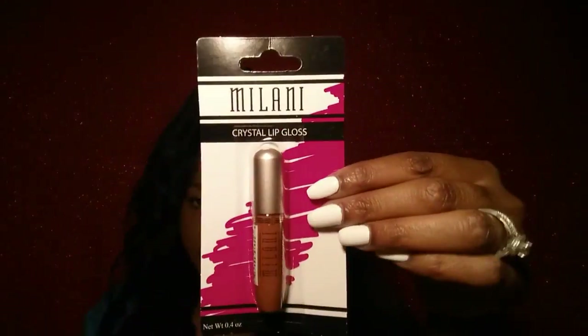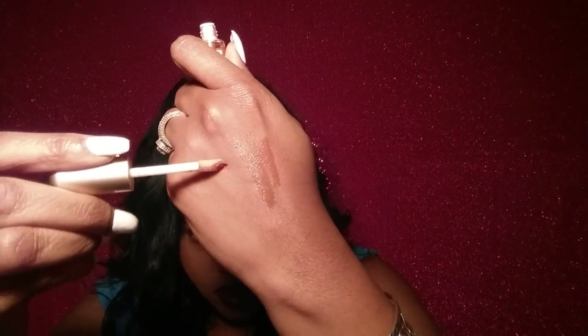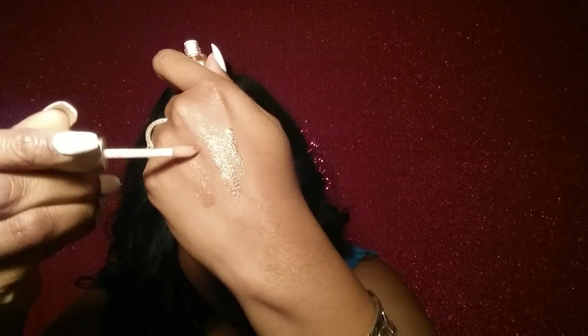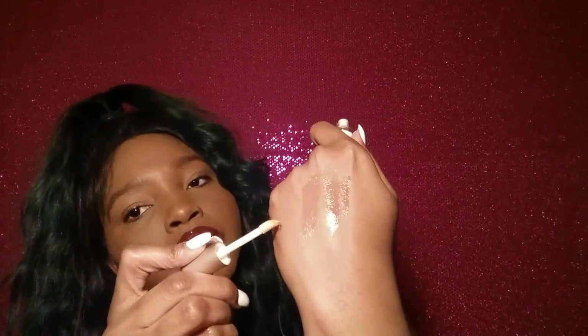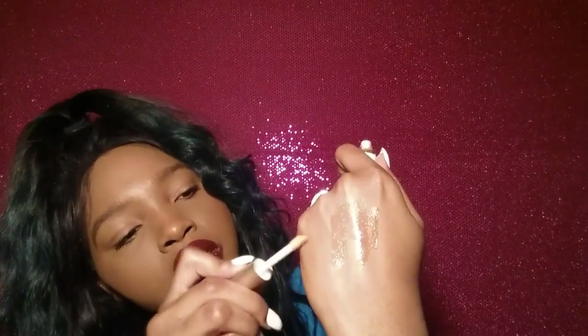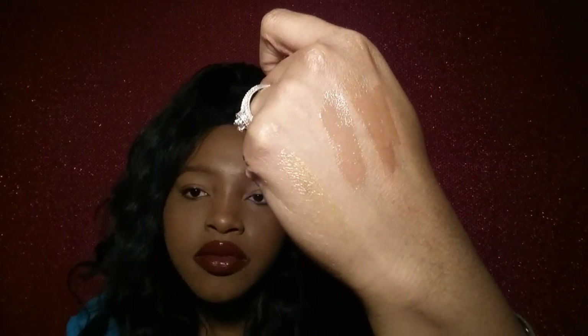Next one I got is this one right here. They don't have any names, which I don't really like, but that's okay. So yeah, it's really just clear — but actually it's more like a peachy color. The other one was kind of brown. Then I got this gold one here — oh, that's really pretty. It's not picking up on camera like I'd like, but you can see that gold. I think that's all I got when it comes to lip glosses.